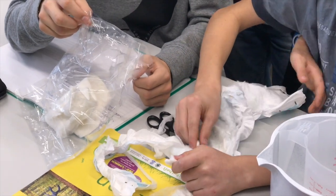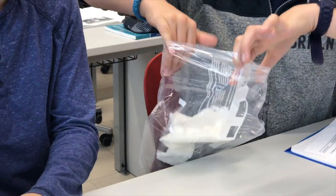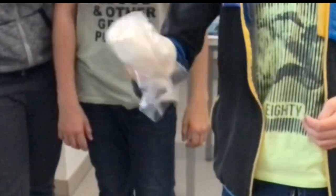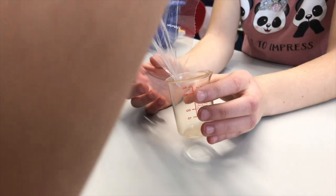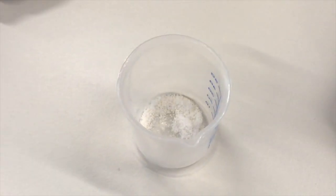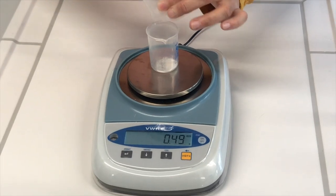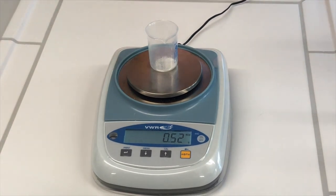The students ripped up a diaper, put the inner fleece in a plastic bag and gave it a good shake. After a few minutes, a white granulate could be found in the corner of the bag. We weighed the granulate and noted down how much was extracted from the fleece by every group.